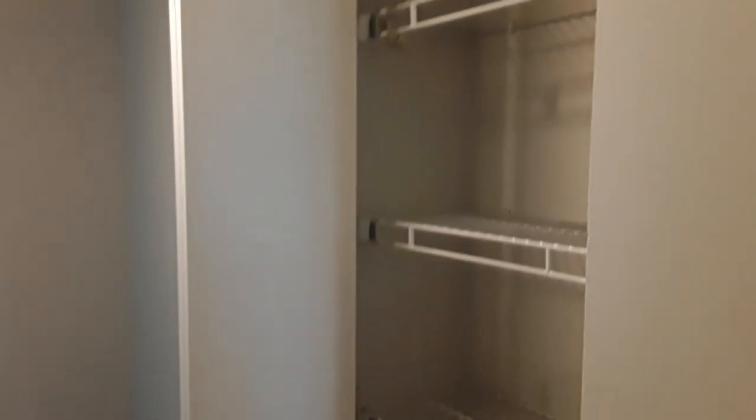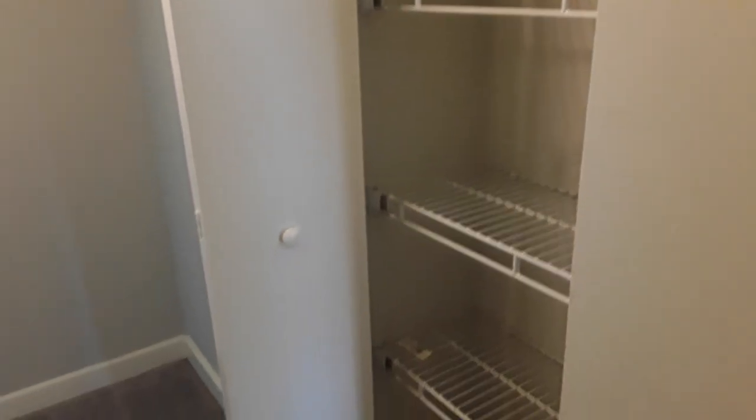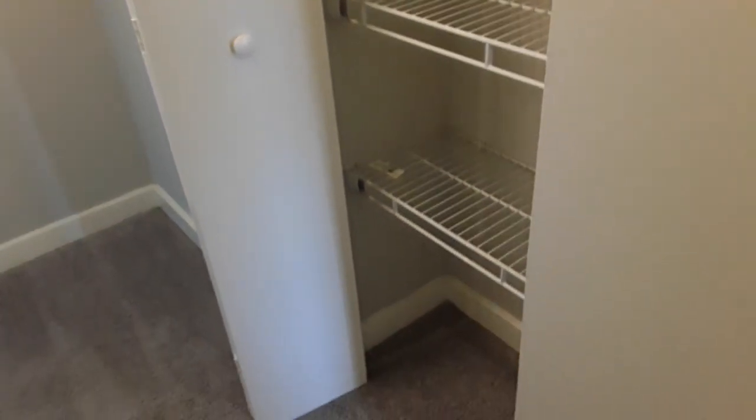Through here is the hallway that leads to the bedrooms. You have another little storage space over here. This closet could be used for linens or anything else in the apartment you don't have a specific place for.